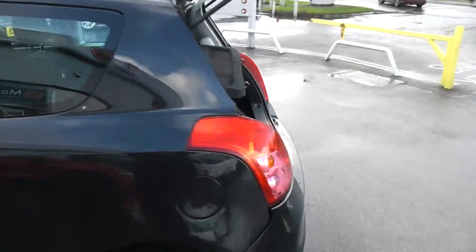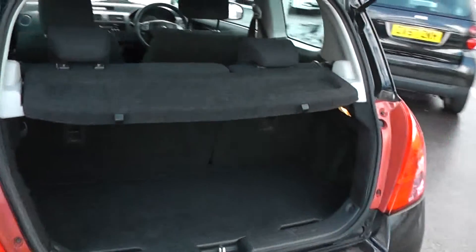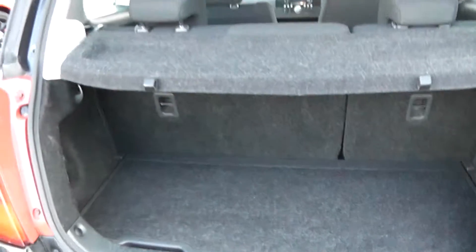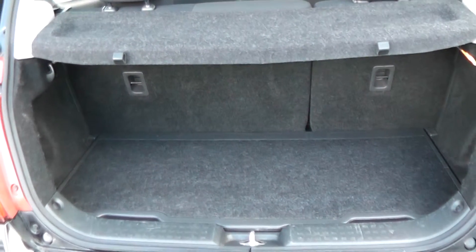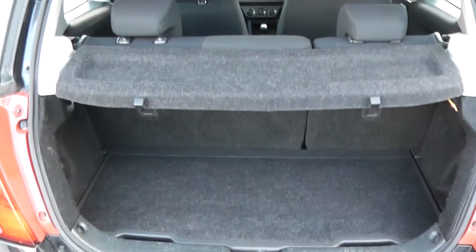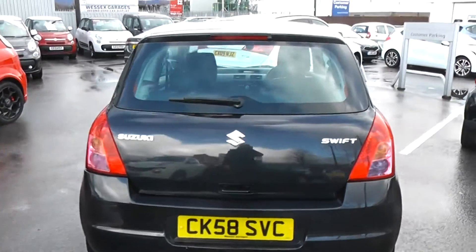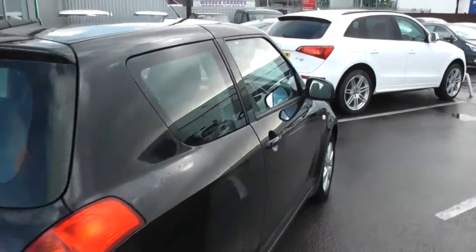Moving around to the boot. The car features a nice spacious boot. It also has an additional ledge here for additional storage. There's a 60/40 split in the rear seats in case you need to put those down and make any additional space at all. As you can see, the bodywork is in great condition all around. This is a three-door.